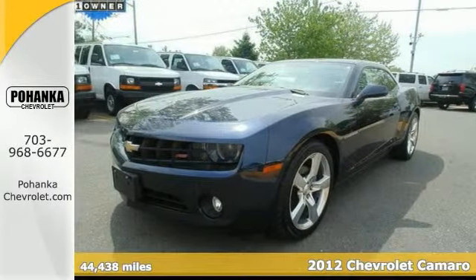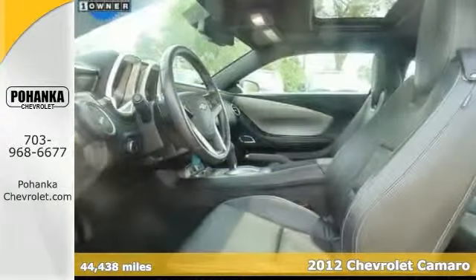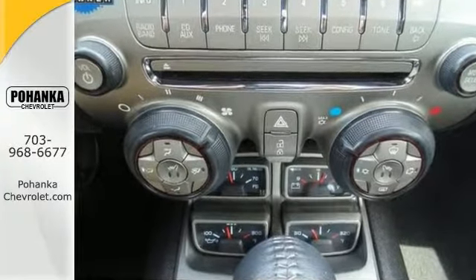Chevrolet has outdone itself with this gorgeous 2012 Camaro LT. It just doesn't get any better at this price. This wonderful one-owner vehicle has been well taken care of, plus it has comfort and safety to spare.